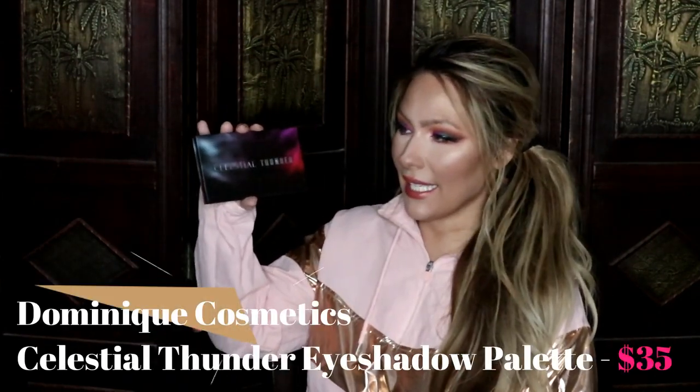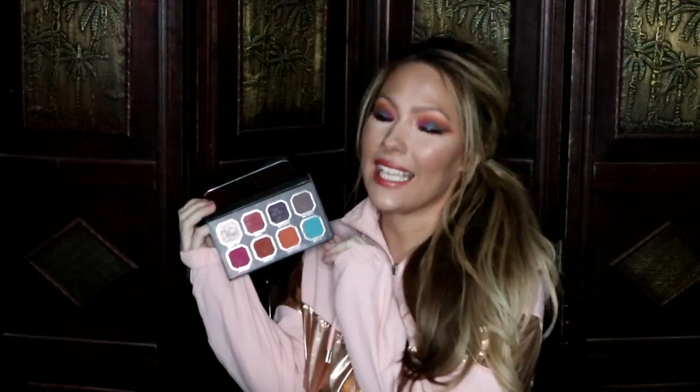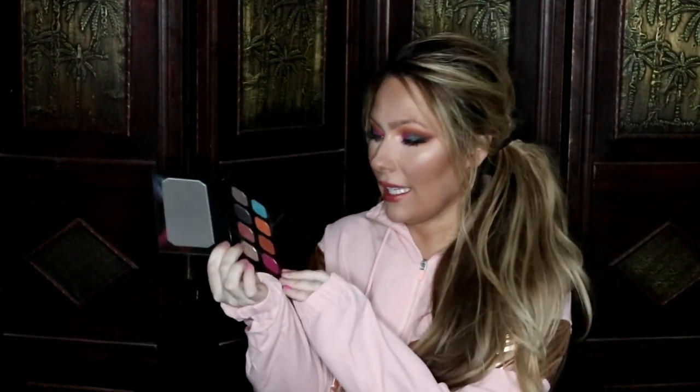The first item I want to show you guys is this Dominique Cosmetics Celestial Thunder eyeshadow palette. I've gone in a lot with this palette — as you can see I'm wearing it on my eyes right now. I also did a tutorial that I might upload on this look if you're interested, so that's why I'm wearing a bold look today. It's not really my thing but I figured I would give this palette a try.